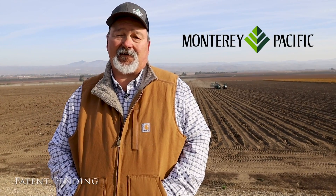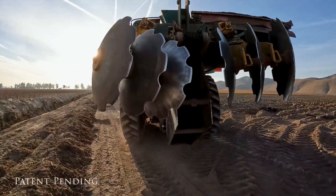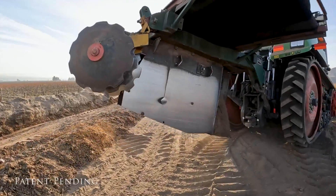My name is Jeff Layar with Monterey Pacific. We're here to introduce you to a process and mechanism we developed for permanent crops — vineyards, trees — and also for soil reclamation.